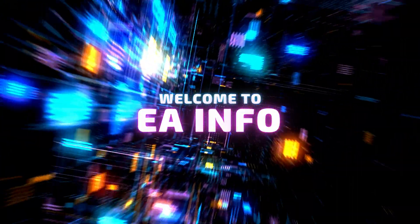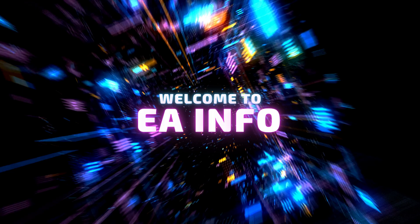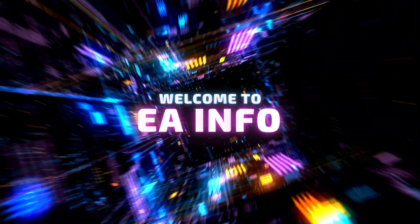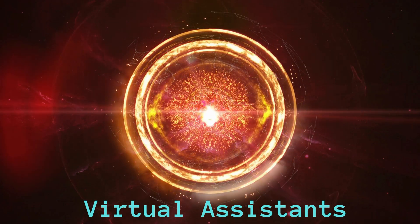Hello guys, it is EA Info here. If you are not familiar with our channel, here we discuss technology, interesting things, and life hacks for the improvement of our lives. In this video, we are going to discuss AI-based virtual assistants. We are going to look at their origin, how they work, and what are the types of them.